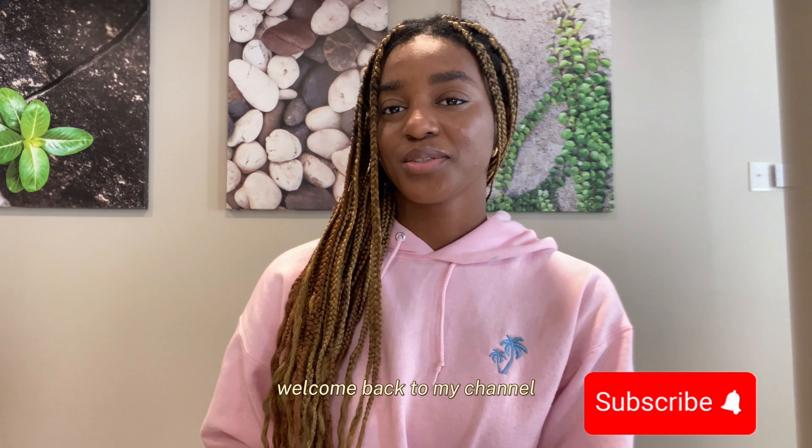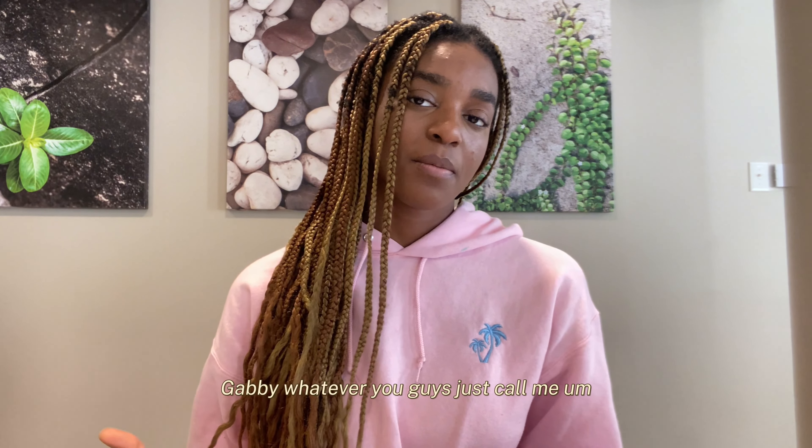Hey guys, welcome and welcome back to my channel. It's your girl Gabrielle, Gabby, whatever you guys choose to call me.